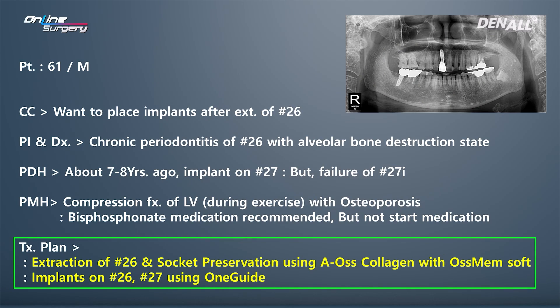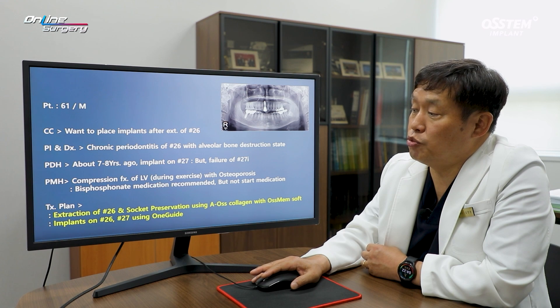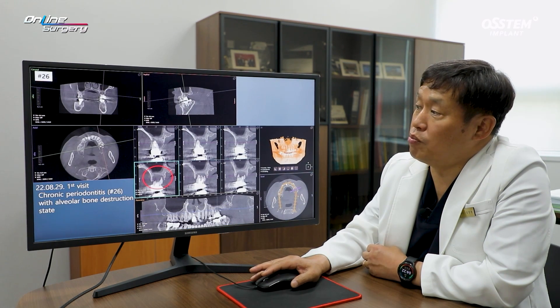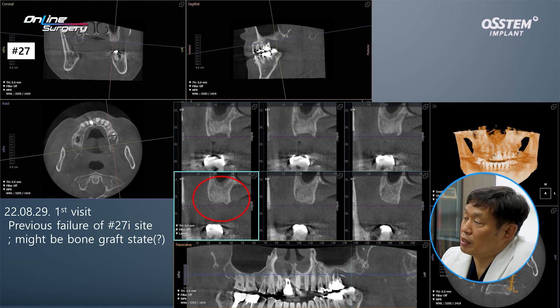The treatment plan was to extract number 26 followed by socket preservation. A-oscollagen was planned to be used. When you use A-oscollagen, you don't need to use a membrane, but we decided to use Osmem Soft for coverage in numbers 26 and 27. Implants were planned using one guide. In number 26, there is significant alveolar bone resorption, but fortunately on the apex side, there is still residual buccal and palatal bone in number 27.